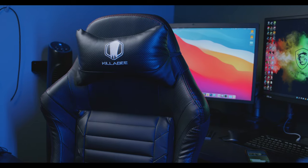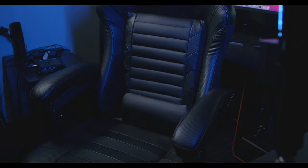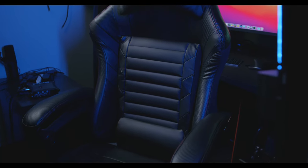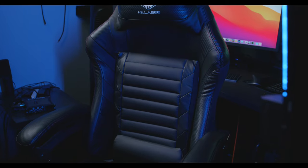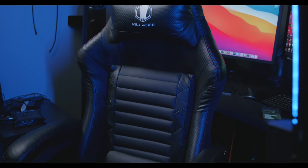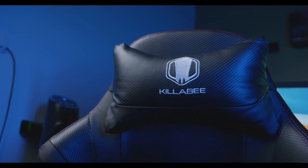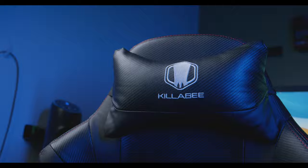Gaming chairs have been sort of the craze during the last few years. A lot of people will see very famous streamers with them on Twitch and even on YouTube. They certainly have their aesthetic appeal. I've tried a couple of different gaming chairs so far, and of course I've also tried different traditional chairs. There are pluses and minuses to choosing both.